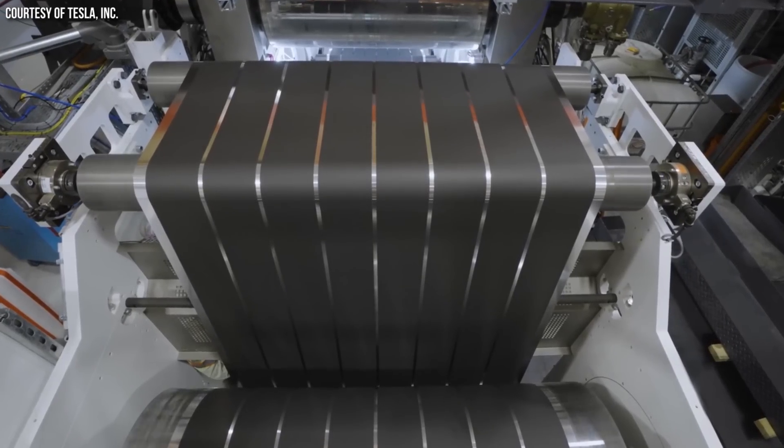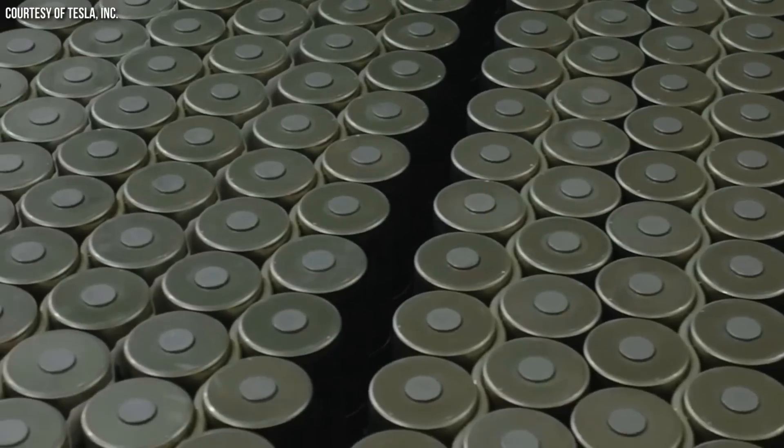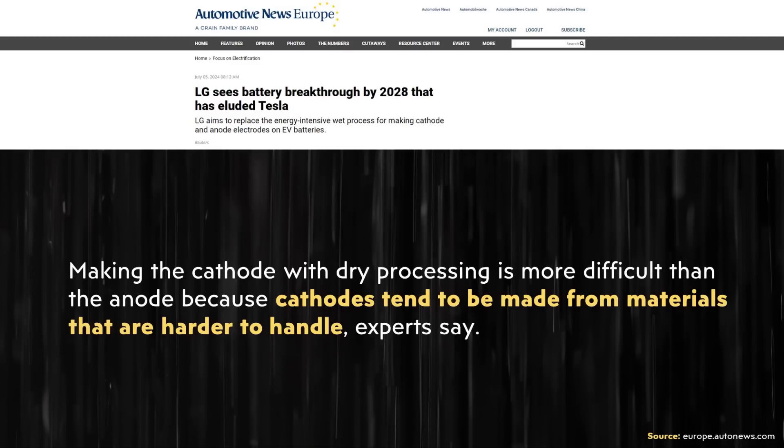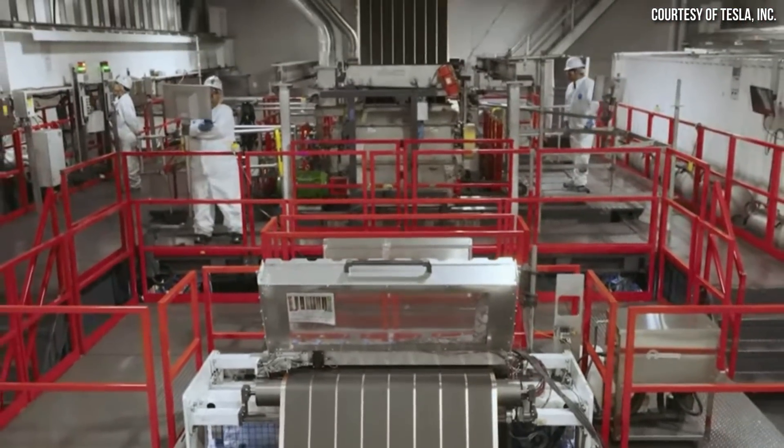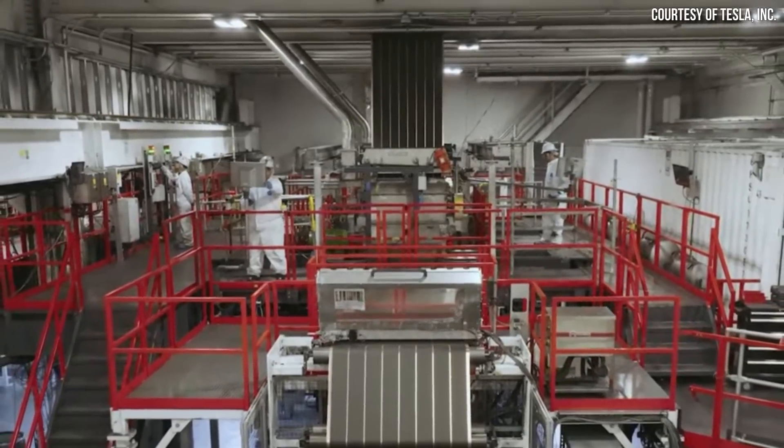In quite a few past videos I've discussed how Tesla has had trouble manufacturing cathodes with their dry electrode manufacturing process, and I never had all the details on why. One potential reason explained in this article: making the cathode with dry processing is more difficult than the anode because cathodes tend to be made from materials that are harder to handle. Based on information from one of my sources, in cathode manufacturing spaces you pretty much have to be in a full airtight suit because cathode materials are a lot more dangerous if they come in contact with human skin.